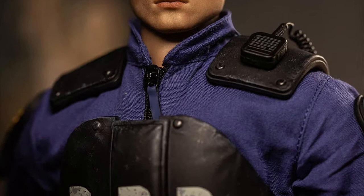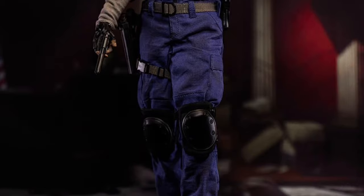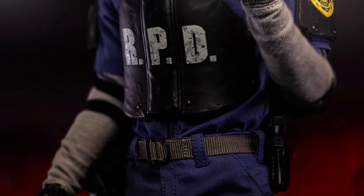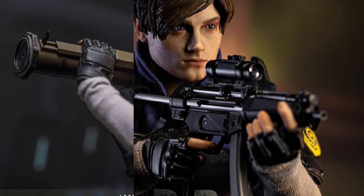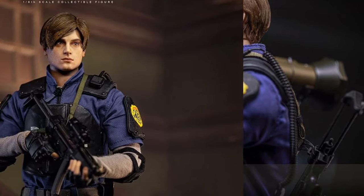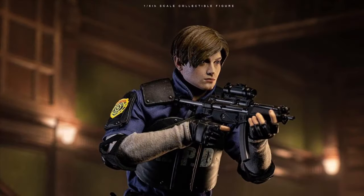I'm not a huge Resident Evil guy, but this figure is freaking amazing. Look at all the stuff you're getting — it's nuts. He looks awesome, and the accessories are just crazy. You could even give some of these accessories to other figures, especially your DC figures, since they're going to start shipping with no weapons.